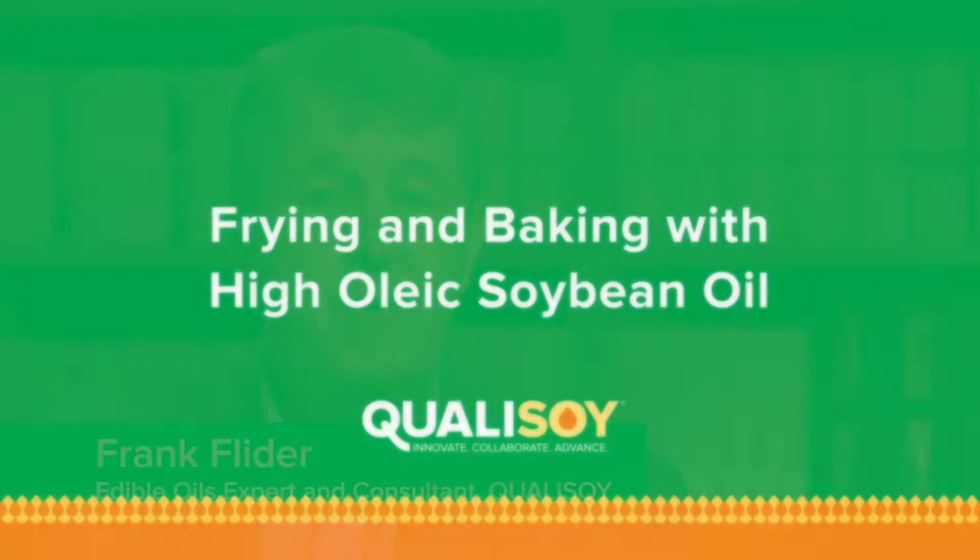I'm Frank Fleiter. I'm a member of the Qualisoy team and I was one of the people instrumental in developing this functionality testing program and getting it implemented here at Stratus Foods.